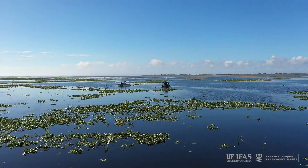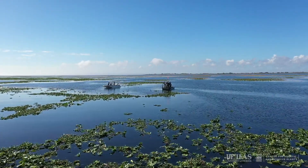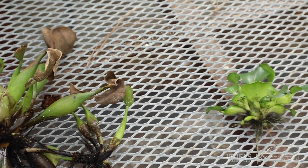Water hyacinths occur in all types of fresh water in Florida. Water hyacinths vary in size from a few inches to over three feet in length.